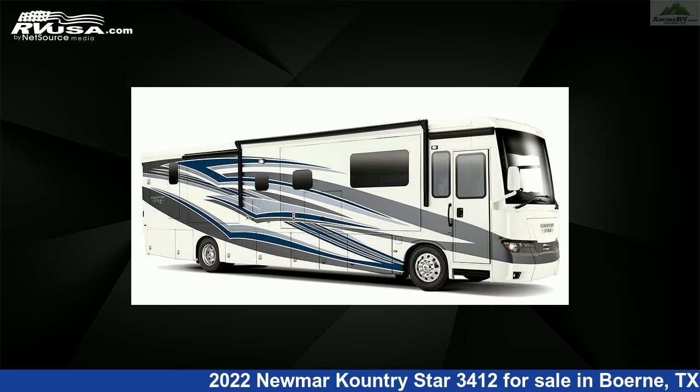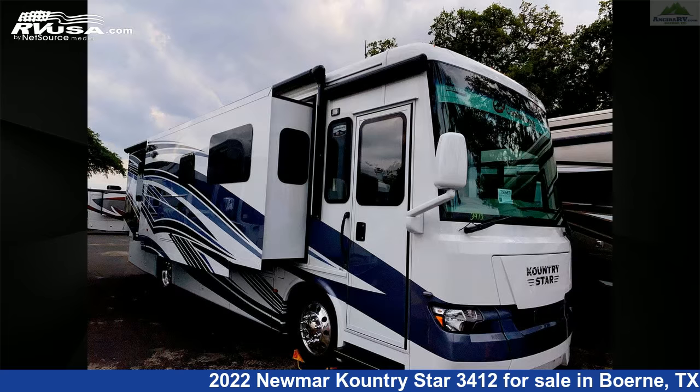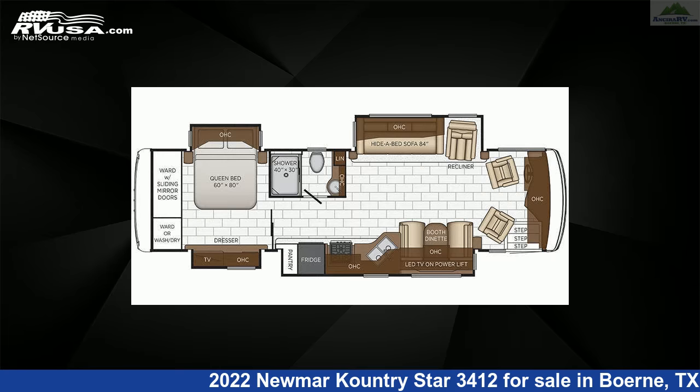This 2022 Newmar Kountry Star 3412 is a Diesel Pusher RV. It is located in Boerne, Texas 78006, and is offered for sale by Ancira RV.